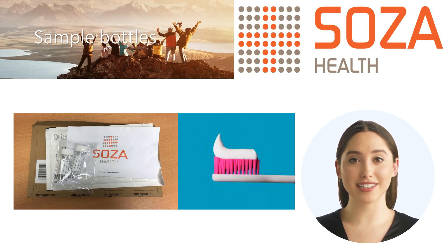Instructions and a video will be provided in the sample bottle envelope that will either be sent to your home address or delivered to you by your employer.